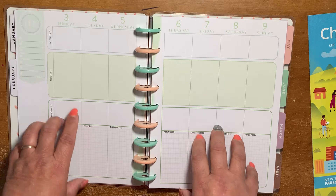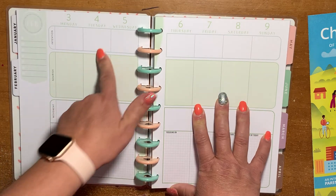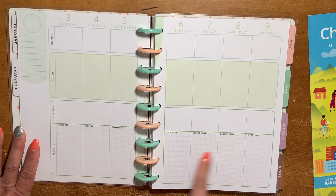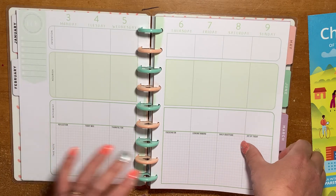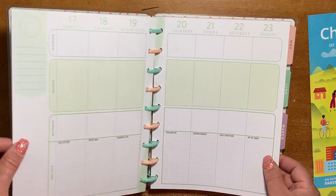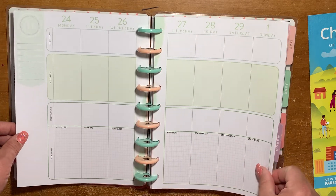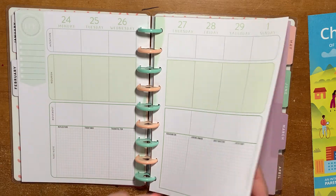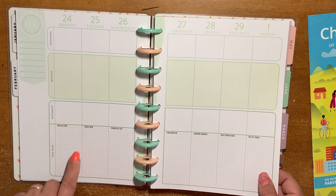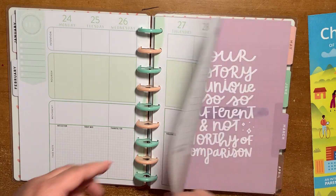The February weekly section has checkboxes, dot grid, intention for the day, how are you nourishing yourself, your movement, and journaling prompts — all in little light green colors. March goes into more of a light purple color.